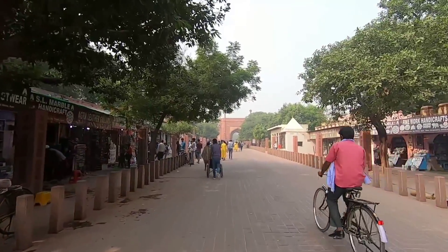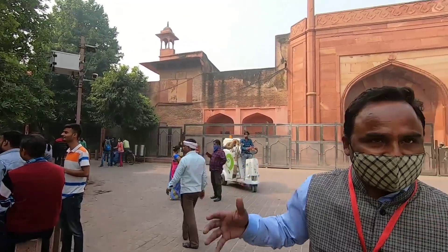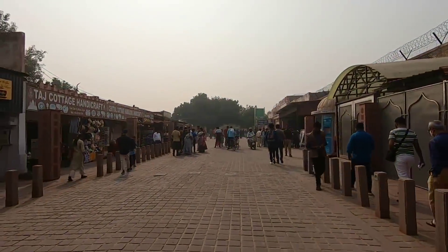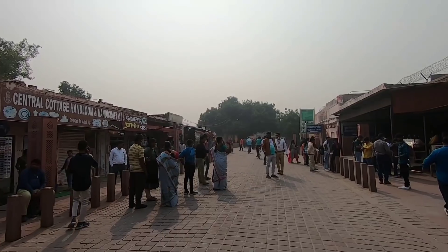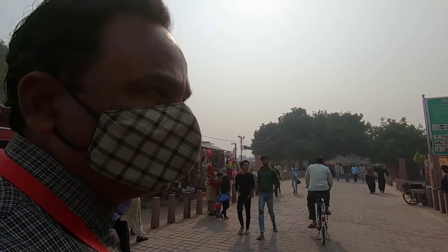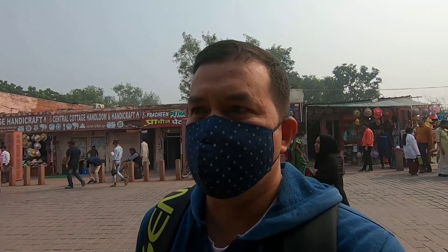If you want souvenirs from Taj Mahal, those shops are souvenir shops. I can see the gate here — this is the east gate. We are standing near the east gate side. We have to go this way to scan our ticket, then we enter. It's almost 11 o'clock here in the morning, so it's getting busy. There are many local tourists from all over India visiting Taj Mahal. Last week it was more busy because of Diwali — long lines everywhere.